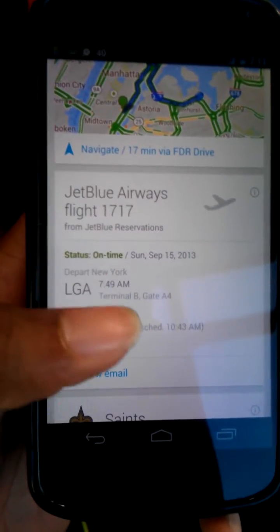It shows a 'view email' option, which will show you the email. Basically, it's just drawing all the content from there, and then using its servers to give you up-to-date information.